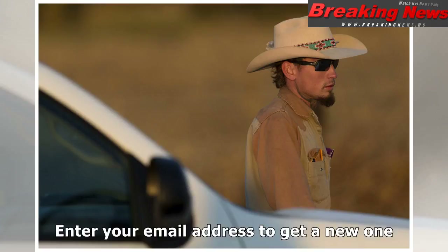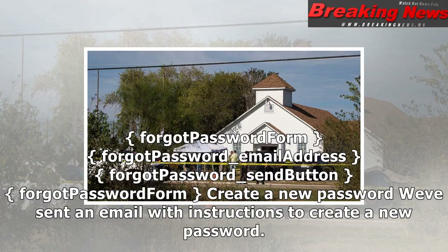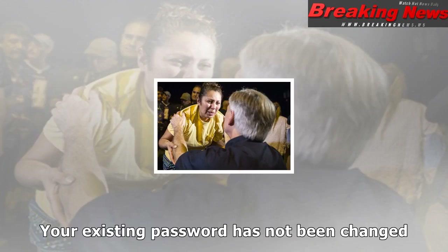Forgot password form. Forgot password — email address. Forgot password — send button. Create a new password. We've sent an email with instructions to create a new password. Your existing password has not been changed.